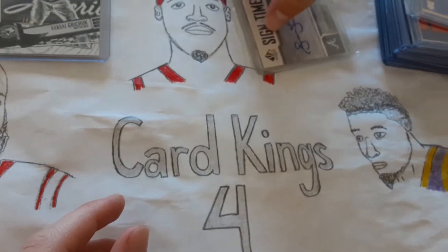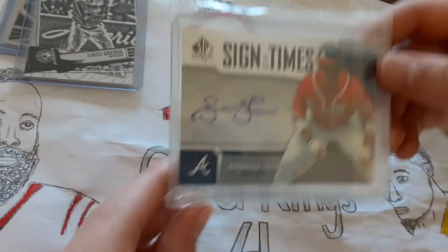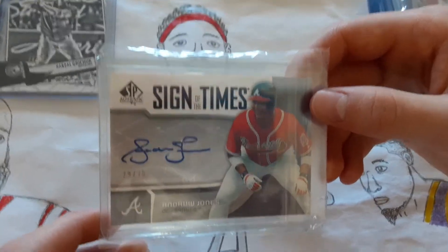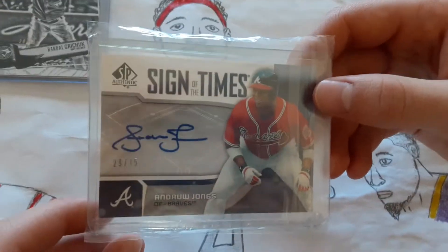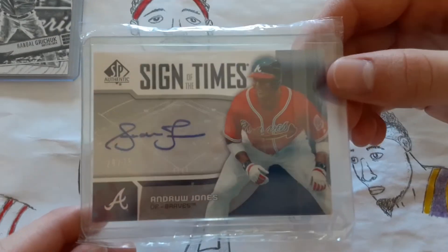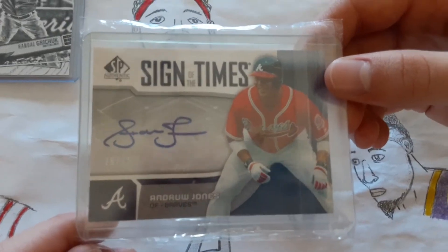And then last, I've got this Andrew Jones Autograph numbered to 75. I got this as a gift. That's the best baseball card I have.